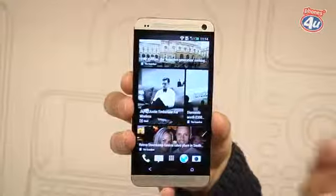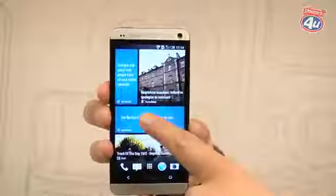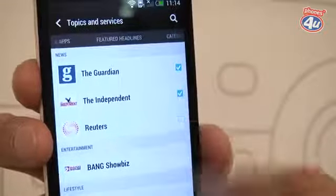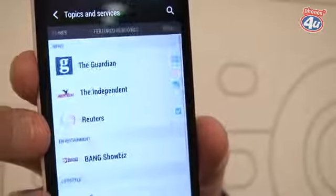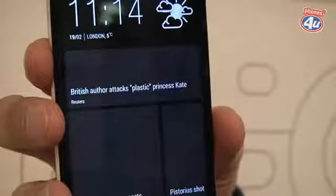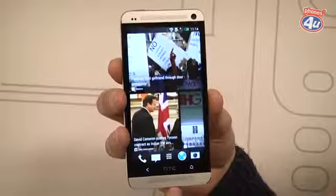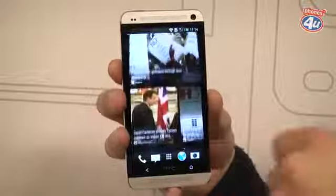A big part of the HTC One is something called HTC Blink Feed. This is essentially a live home screen that lets you adapt and personalise the information that comes through. You can have things such as the Independent and Reuters pulling news through, different categories you can select, and social networks as well. This feature is totally unique and something really new for an Android device — you move away from the traditional widgets and menus.